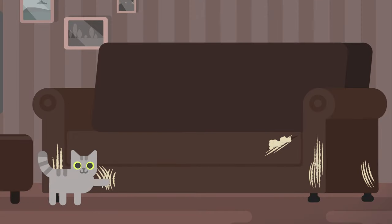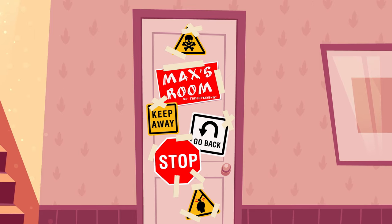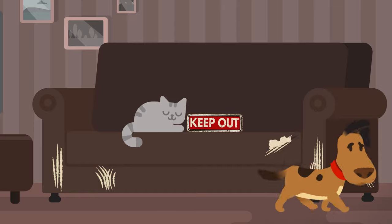So really, if you think about it, all those scratches on your couch are kind of like the cat version of a bedroom door sign that says, keep out!